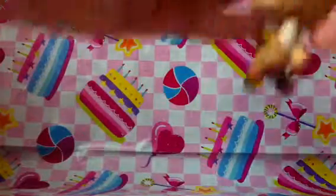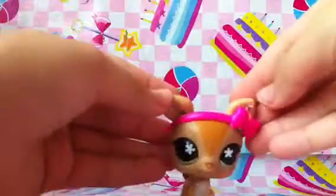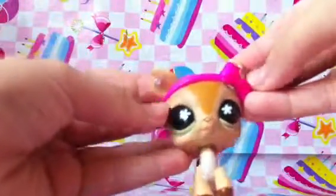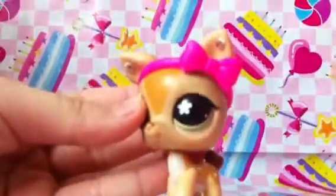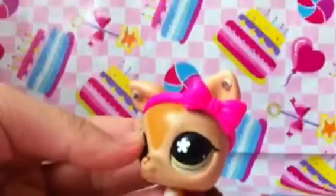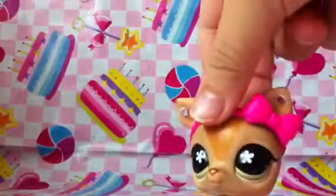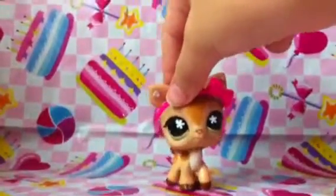So my favorite one is this deer. It's a really adorable deer. It has earrings and this really cute headband with like a pink bow. Her name is Kimberly and she's really nice. I absolutely like her so much.